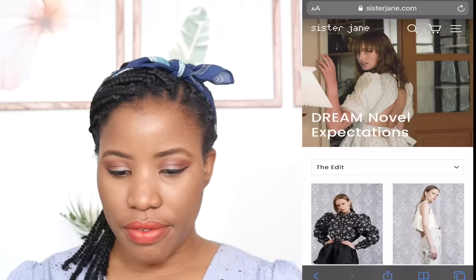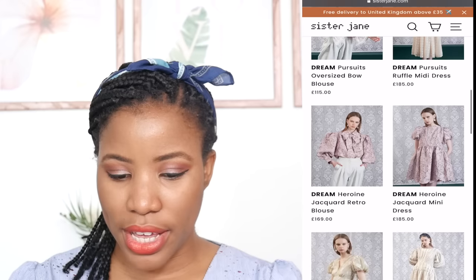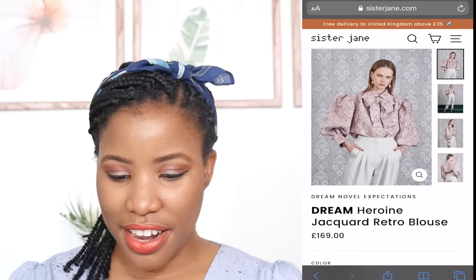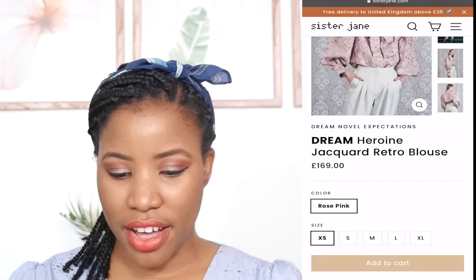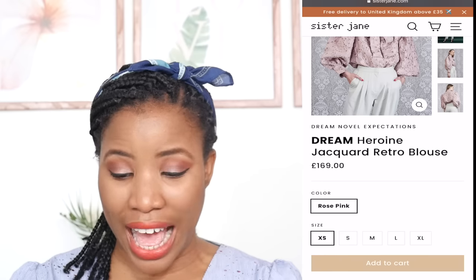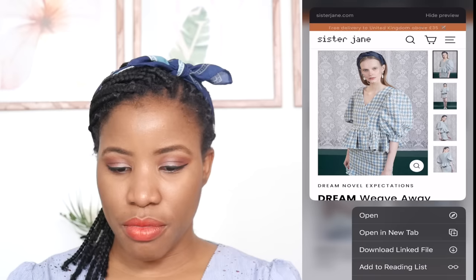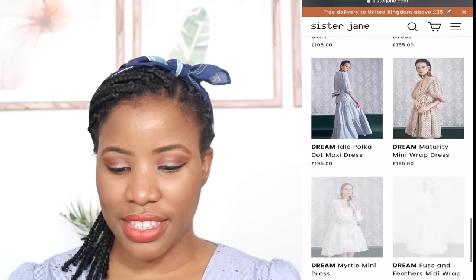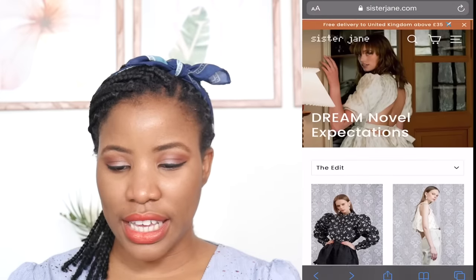Looking at the shop... wow, sleeves! Look at that! This looks like a bit of jacquard fabric — and there it says it: 'Jacquard Retro Blouse', £169. Look at those sleeves. I like what I see.